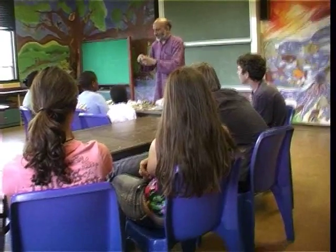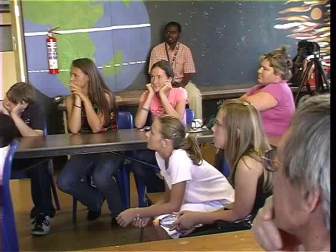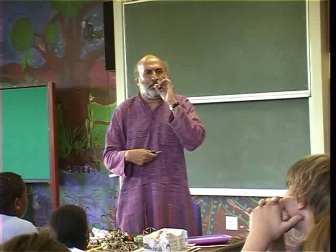Gupta first got involved in science education 28 years ago when he took a year's relief from his job to work on designing teaching aids for science education in an Indian village. This programme was started by a very eminent scientist in India, and he went to this village and found that none of the schools had any science laboratory, and all the science was learned by rote.